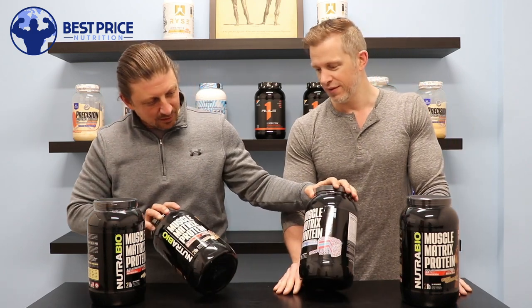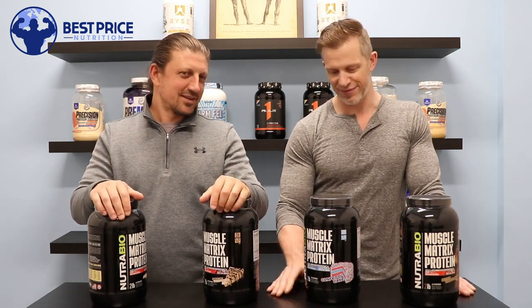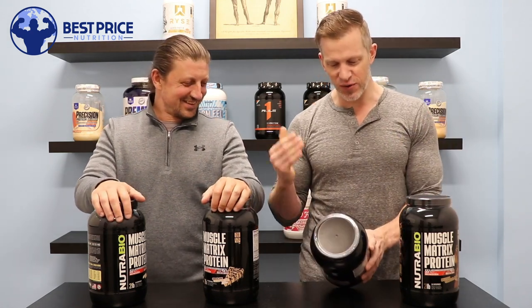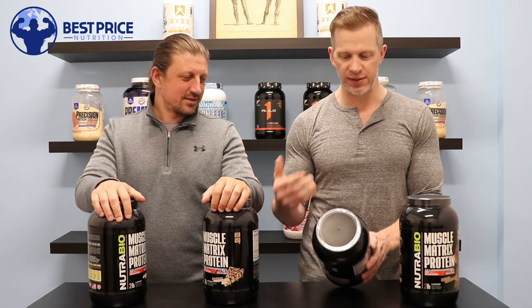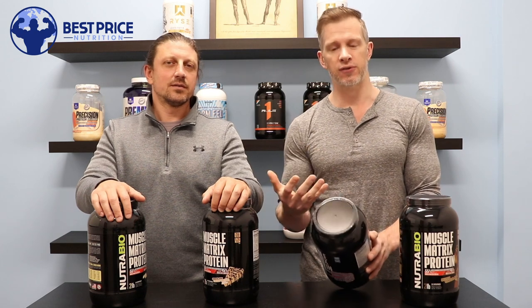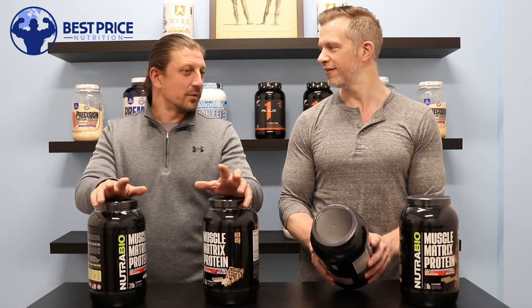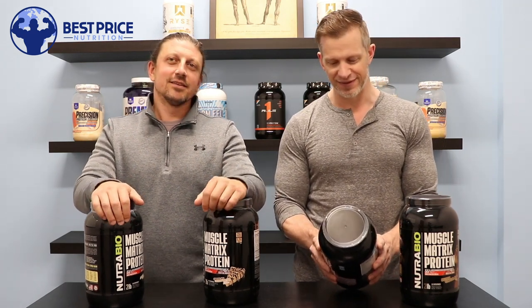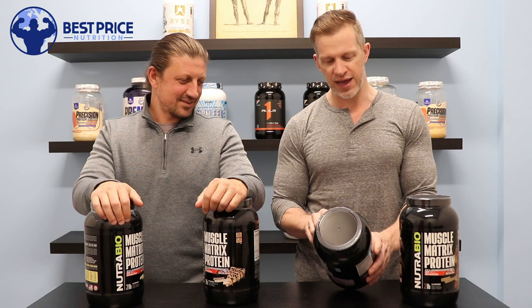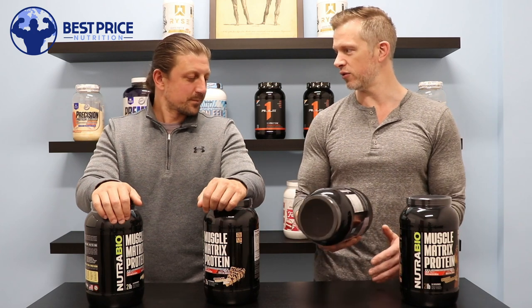I'm tempted to pick one up — I wouldn't know whether to grab the confetti cake or the chocolate peanut butter. Maybe each one of us will buy one and share. Directions: take one heaping scoop and put it in six ounces of cold water or your favorite beverage. If you're looking for more calories, you can put this in milk, almond milk, skim milk, whole milk — whatever kind of milk. To make a creamy smoothie, add two to three ice cubes and blend for 20 to 30 seconds. There really are a whole lot of ways you can use this protein.